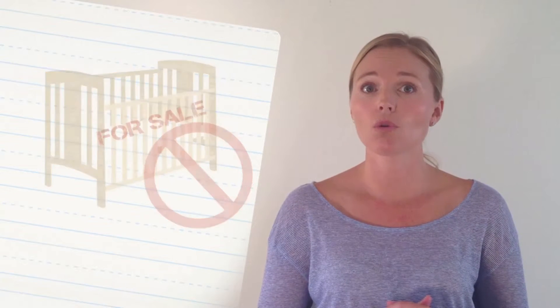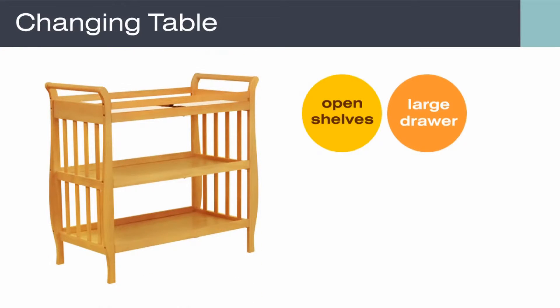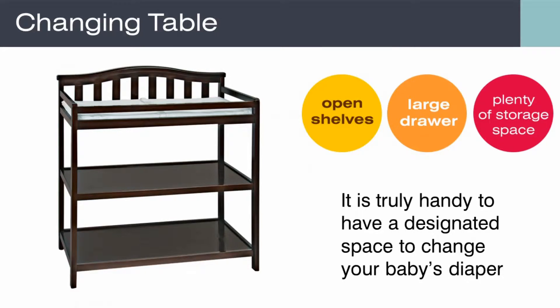The next furniture item you will want is a changing table. Changing tables typically come with open shelves, a large drawer, and plenty of storage space. It is truly handy to have a designated space to change your baby's diaper.